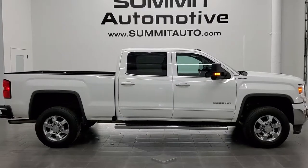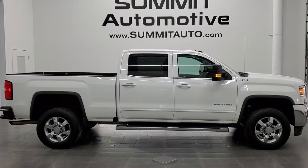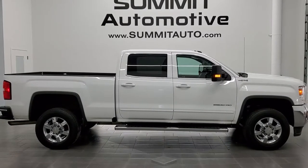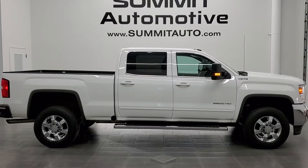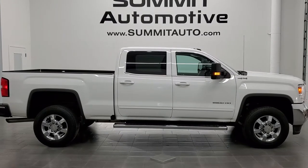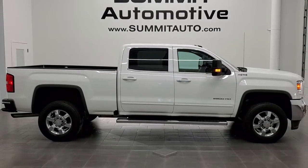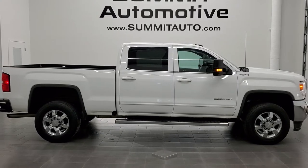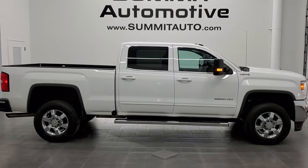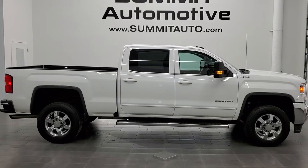Remember to like, subscribe and share this video and all the videos you see there. Click the bell notifications and you'll get updates on the videos we do each and every day at Summit Auto. You'll see a link to subscribe to our YouTube channel in the upper left, a link to more GMC Sierra 2500 truck videos in the upper right, a link to this vehicle on our website in the lower left, and a link to one of our latest YouTube videos in the lower right. We're super excited to help you with this ultra clean 2017 GMC Sierra 2500 Crew Cab Short Box SLE1 in Summit White clear coat. Thanks again for checking out the video.